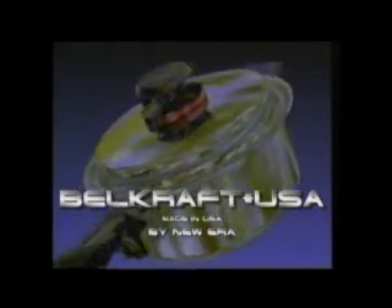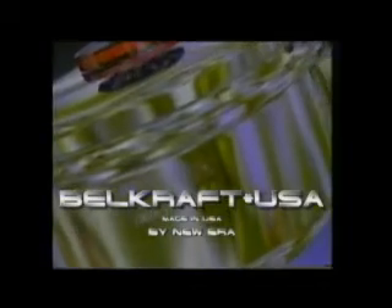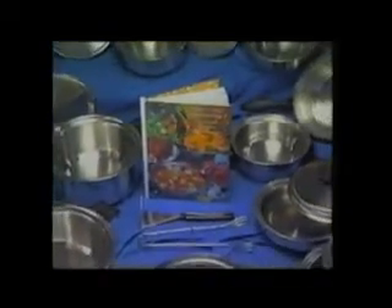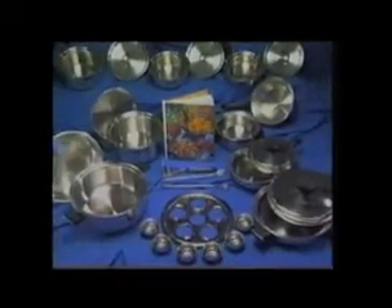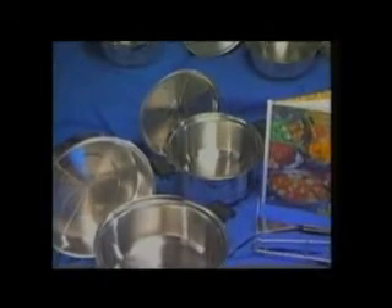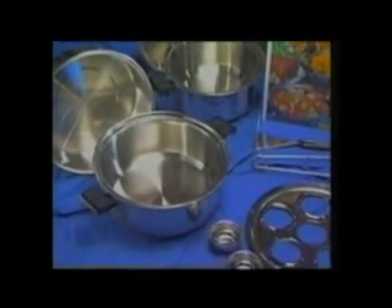Congratulations on your interest in quality cookware. Now you can improve the way you cook and the way you and your family eat with waterless cookware. If someone were to ask you to name one of the smartest investments you can make, who would have thought you would ever say cookware? Not only is this cookware a great investment in your family's health, but you'll never have to buy cookware ever again.